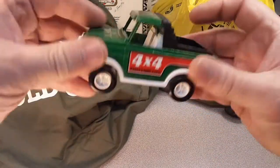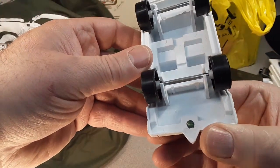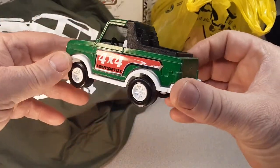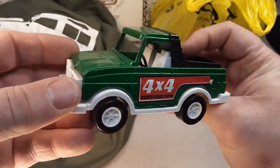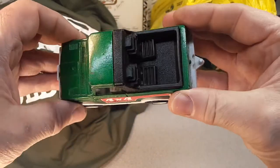Got a little Tootsie Toy. I don't know what to say — it was a Subaru Brat. Pretty neat. Pretty good condition. Buy, sell, and trade on that one. You never know who might be looking for a Subaru Brat, but very good condition.